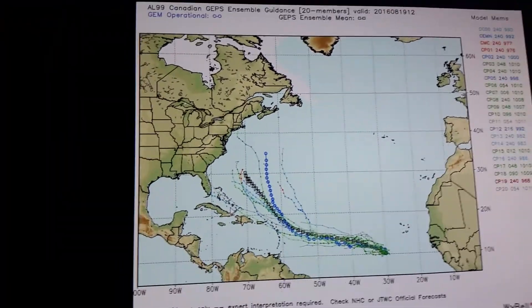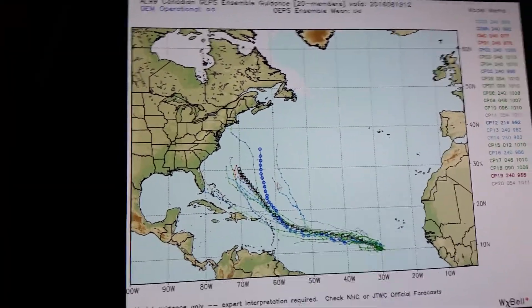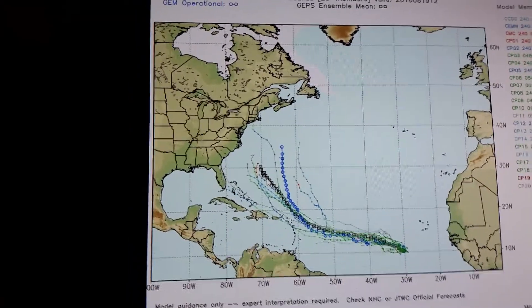Here is the Canadian Ensemble operational. The Canadian also shows that in about a week's time it's going to start strengthening as it gets into the islands and make that northwest turn — not going into the Gulf of Mexico.